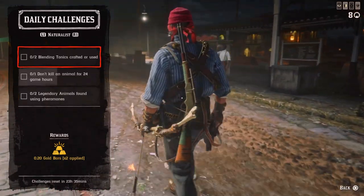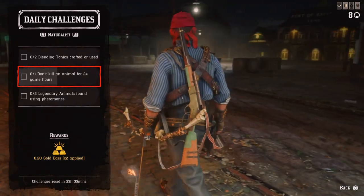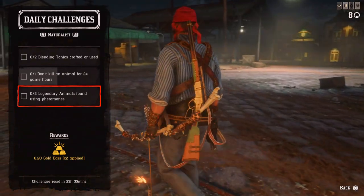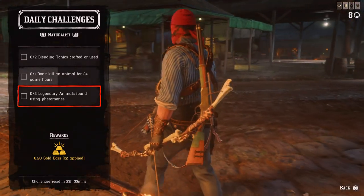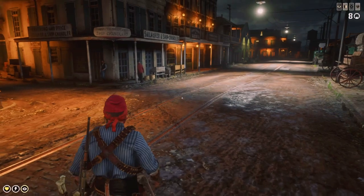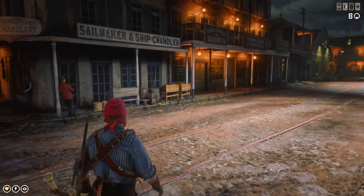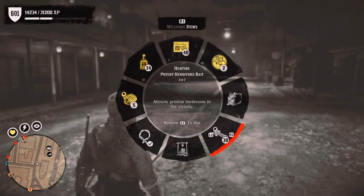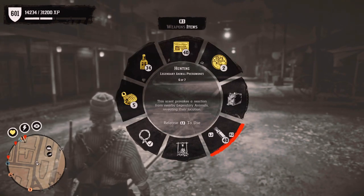For the Naturalist: 2 blending tonics crafted and used, 1 don't kill an animal for 24 game hours — that's 48 real life minutes — so avoid hunting and trampling other animals for that time. Also, 2 legendary animals found using pheromones — you can use Harriet's missions for this challenge as well, or encounter them in free roam. Whenever you see a legendary animal blip on the minimap, drink that pheromones bottle. It's on the item wheel in this compartment, and you can't use it while mounted on your horse.